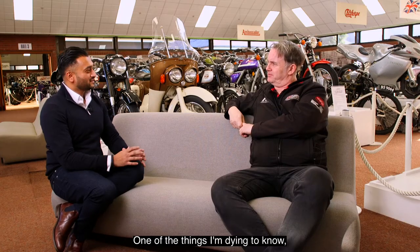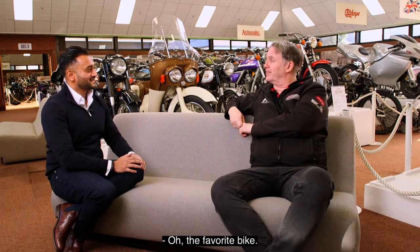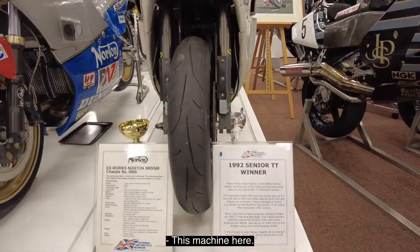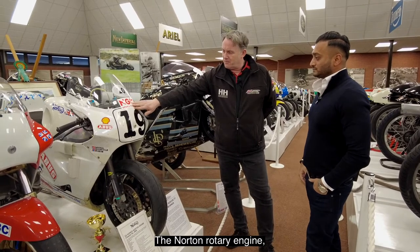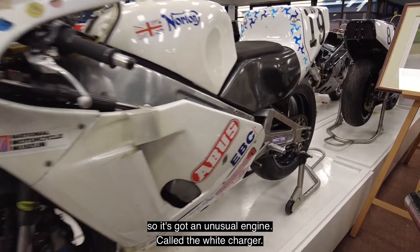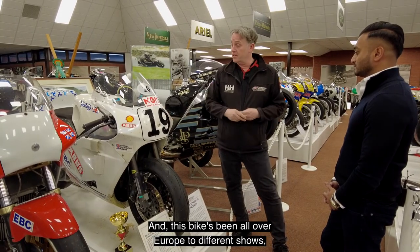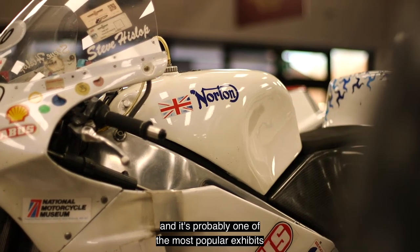So you've been here nine years — one of the things I'm dying to know is your favourite piece here. This machine here is the 1992 Senior TT winning bike — the Norton Rotary engine, so it's got an unusual engine — called the White Charger. A lot of people come from all over the world to see this machine. We run it at places like Goodwood Festival of Speed, and this bike's been all over Europe to different shows. It's probably one of the most popular exhibits in the museum.